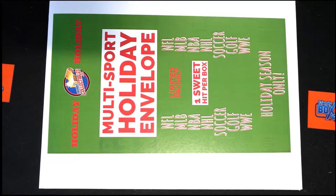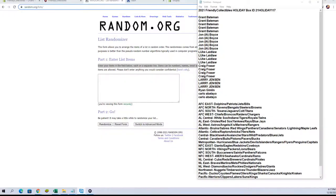This is 2021, this is a Friendly Collectibles Holiday break, number 117. Lookout — let's get it started out here guys. All right, Grant B down to Carlo — let's copy and paste, here we go.